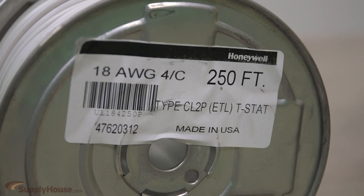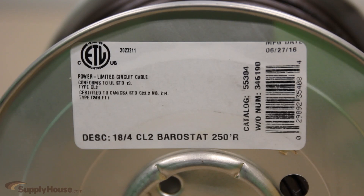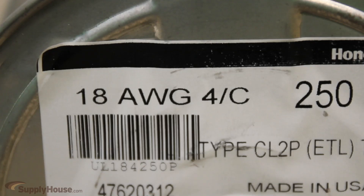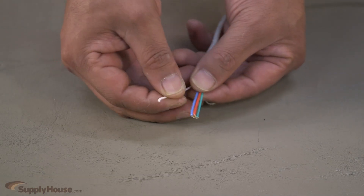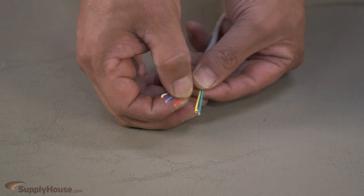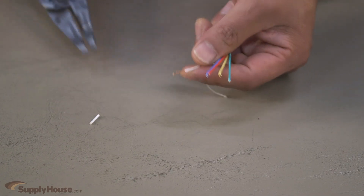When selecting wire or cable, there are two things you need to consider. First is the labeling. It will tell you what material it is made of and the maximum voltage rating, which is how much voltage or amps it can safely carry. Cable labeling will list two numbers, such as 18-4 or 18-5. The first number indicates the wire gauge, and the second tells you how many wires are encased in its sheathing. The lower the number, the thicker the wire and the higher the maximum voltage rating.